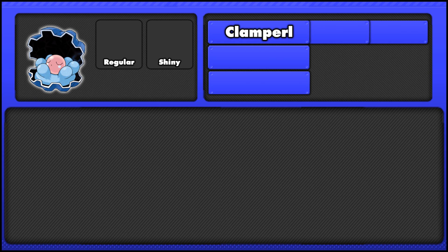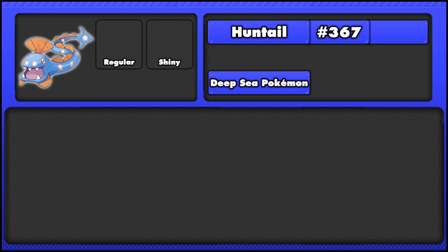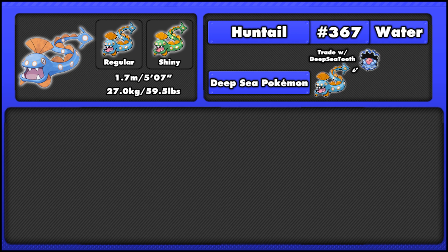Now if we take a look at the first of Clampearl's evolutions, Huntail. The Japanese name is also Huntail, so there's no difference between the names. It is the Deep Sea Pokémon and is number 367 in the National Dex. Huntail is 1.7 meters or 5 foot 7 inches long since it is a serpentine Pokémon, and weighs 27 kilograms or 59.5 pounds. Like Clampearl, it's a pure water type, and it evolves from Clampearl when traded while holding the Deep Sea Tooth.